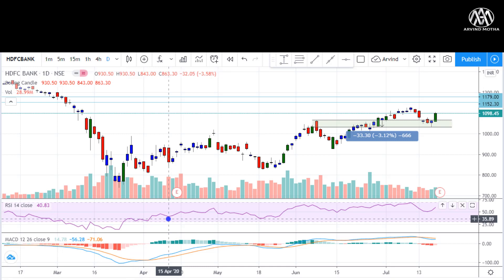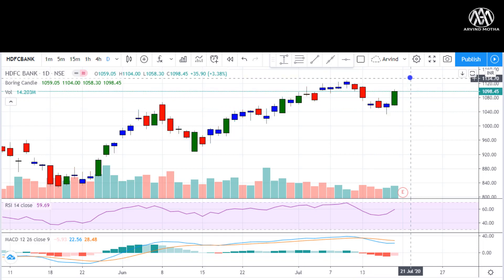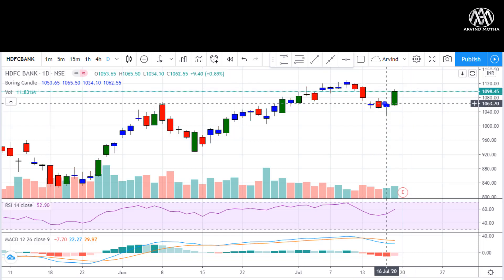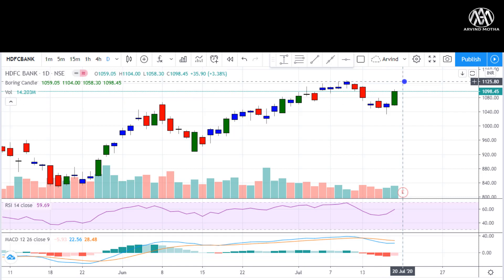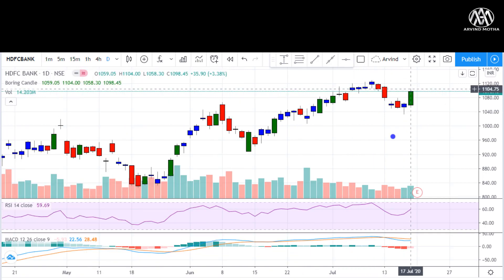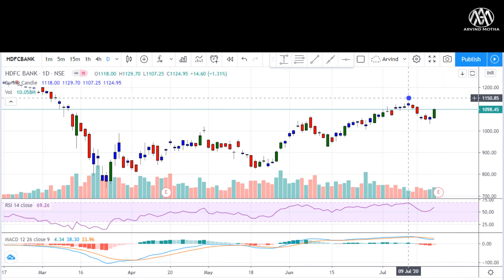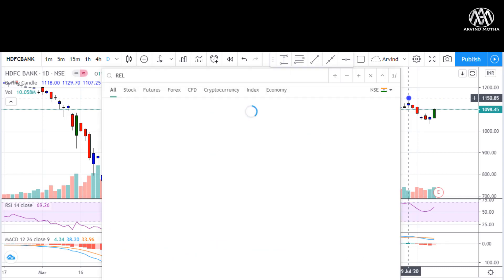Coming to stock-specific views — HDFC Bank posted decent results. The only cause of worry is the increasing NPAs, which were on expected lines, so no major concern. On the chart, HDFC Bank formed a very good bullish candle, took support at 1,063, and started to rally. There is a good chance of it testing 1,100 to 1,125, and RSI is nearing 60 — if breached, it may even move to 1,150.